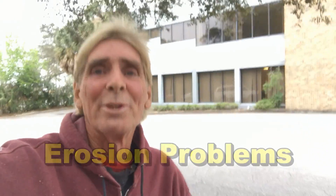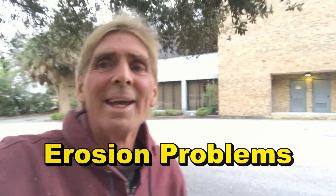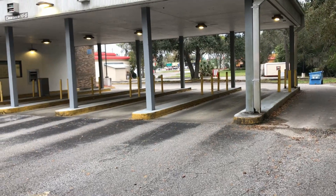Hey, good morning. Chuck here with Apple Drains. I'm just stopping by the bank to make a deposit and I wanted to show you guys something — maybe you could understand a little bit about things that people do that cause problems here at the bank. Let me just show you so you can see this is Bank of America.